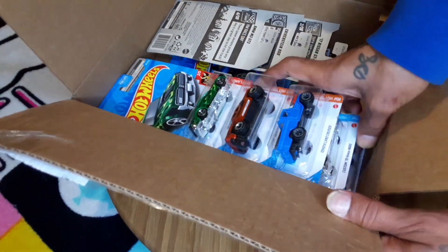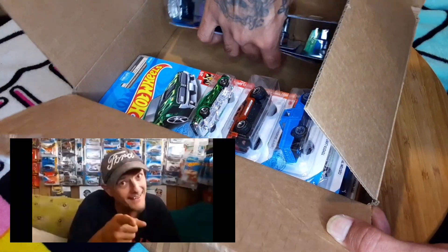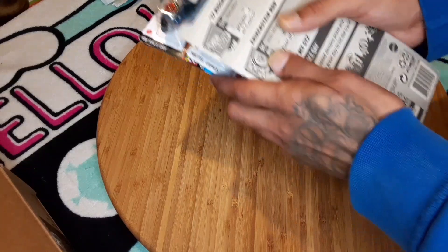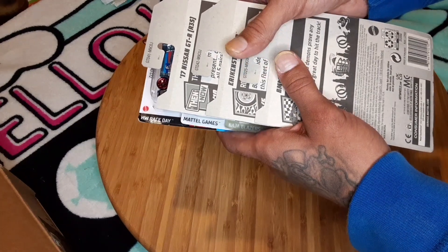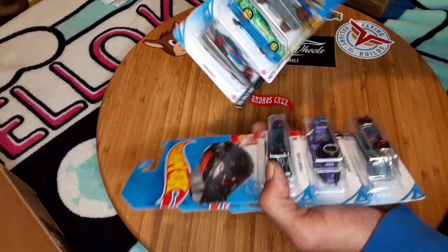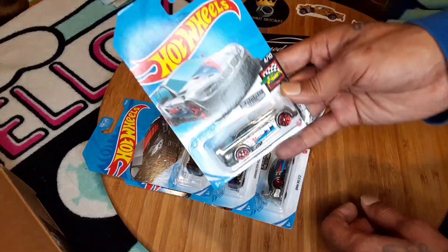Tampa sent this whole big box and had it filled up with plastic bags and all this craziness. Like, yo Tampa, what are you doing, bro? Just to send six cars. Look, you could have stacked them up, wrapped them with some bubble wrap, put them in a manila envelope or one of those bubble wrap envelopes — it would have saved you at least four or five dollars. And it would have been smaller. It's crazy because all I asked him for was this one car.